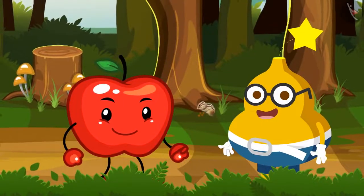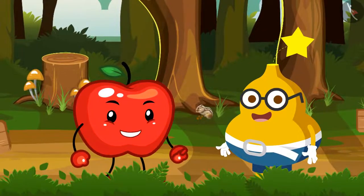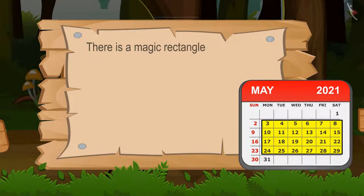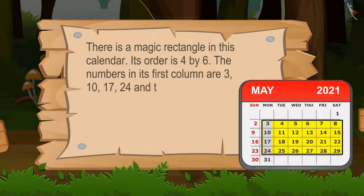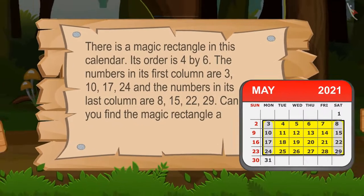On hearing this, Appy says, 'Nice work, Fruity! Now it's time for my next puzzle. There is a magic rectangle in this calendar. Its order is 4 by 6. The numbers in its first column are 3, 10, 17, 24, and the numbers in its last column are 8, 15, 22, 29. Can you find the magic rectangle and tell me what's the magic in this rectangle?'